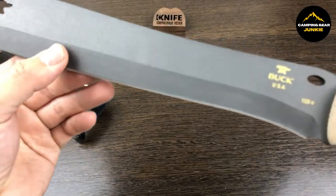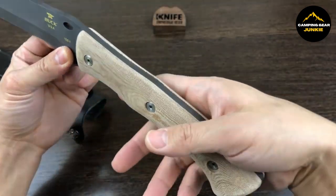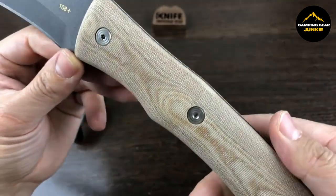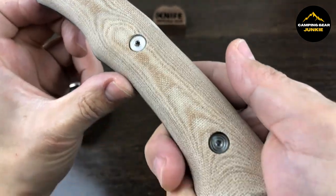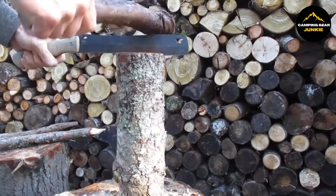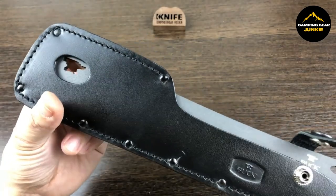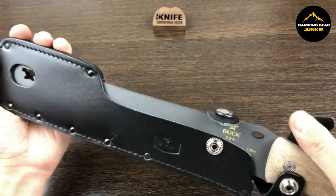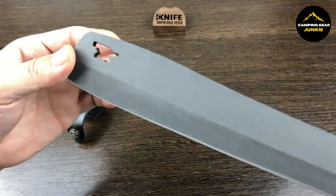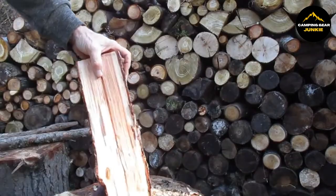Designed for comfort as well as efficiency, the Pro features a natural micarta handle. This handle is not only ergonomic, fitting comfortably in your hand, but also provides a sturdy grip even in wet conditions thanks to its finger grooves. It's a versatile tool that excels in chopping, clearing vegetation, splitting wood, and more. This knife is also equipped with a genuine leather sheath for safe storage, which includes a stainless steel ring for easy attachment to gear or a belt. It has an overall length of approximately 16.75 inches and weighs slightly over one pound.